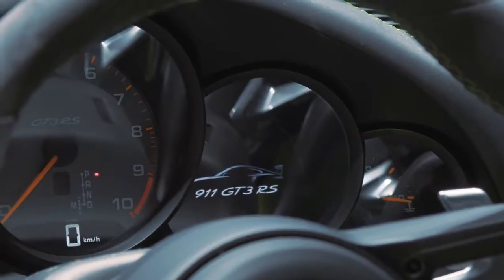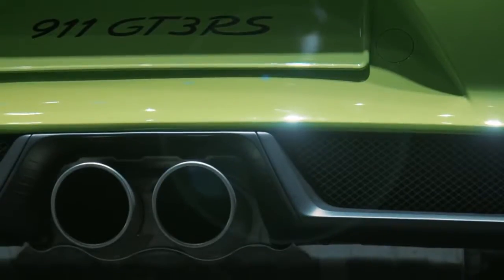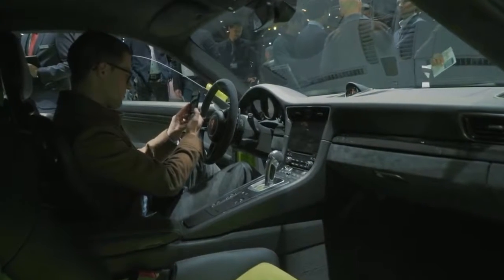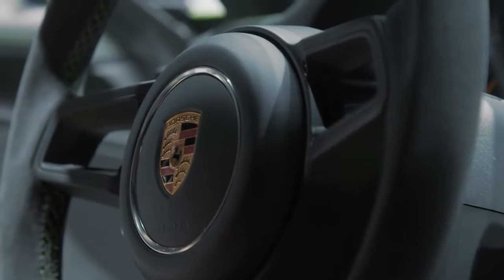The most important change from the last generation is the new engine: 520 horsepower, 470 Newton meters, 9,000 rpm top revs. This is an amazing engine when you rev it out. The numbers are dominated by one number — it's six, a six-cylinder — and it doesn't have turbos. It's a free-revving naturally aspirated engine.